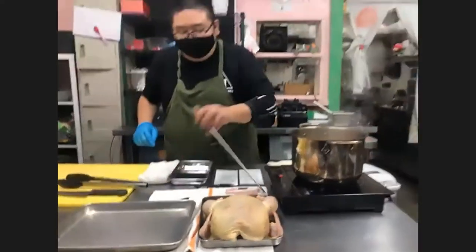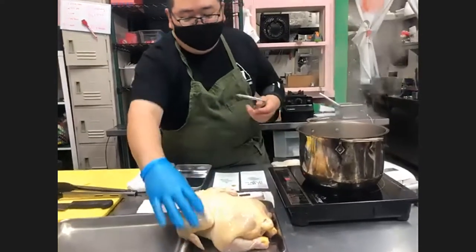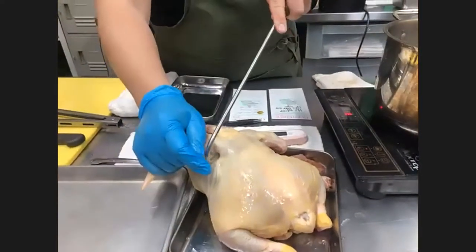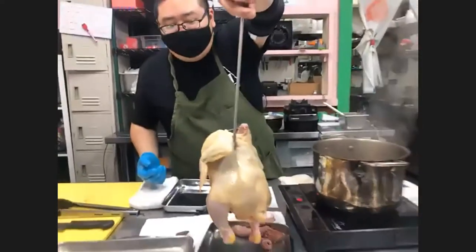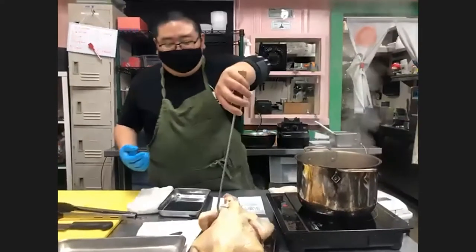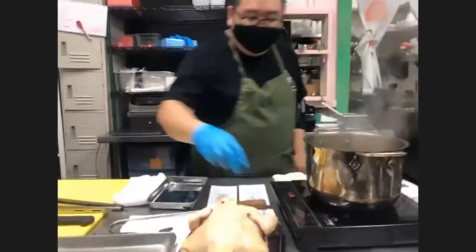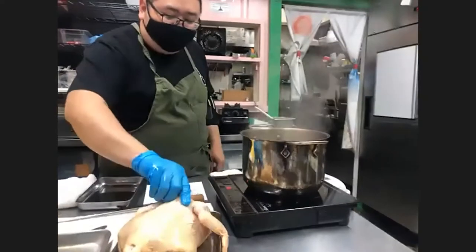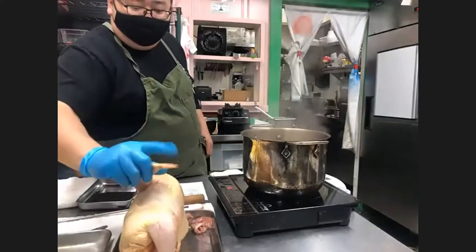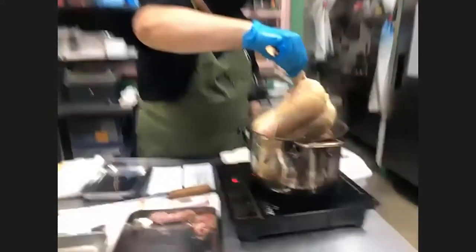Now we grab the chicken. There are different ways of dunking it. If you have a hook that'd be best, but I'll assume you don't. You can hook it through the armpit area — where the wishbone or collarbone goes through — because that's the strongest bone in the chicken after cooking, so it's least likely to break while you're pulling it out. An easy way to do this is to hold it by the wing and dunk it in sideways.